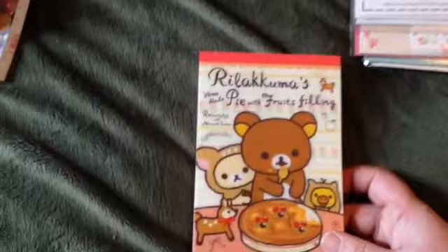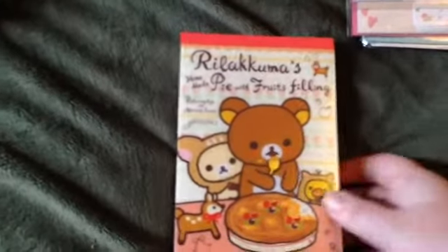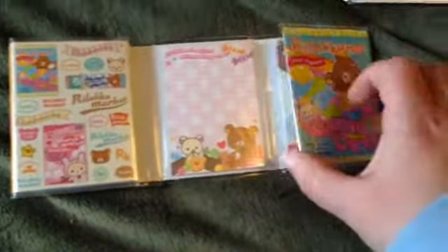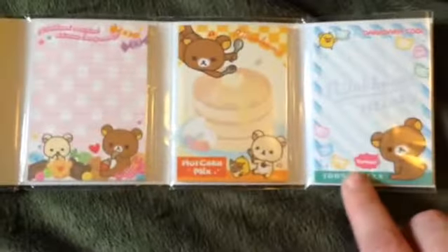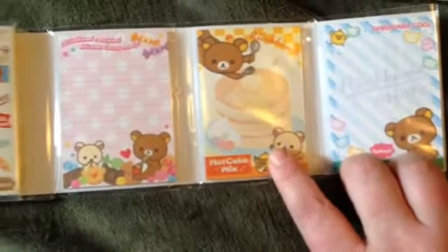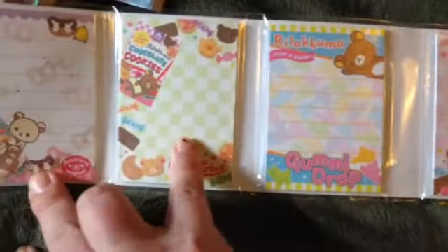And then this one folds out like this, so you get the little post-it notes — this one and pancakes, that one. And then you fold it out this way and get some more of the gumdrop ones and some cookies and little pretzels. And what I didn't know about this was that on the side it comes with little erasers. So I thought that was really cool.